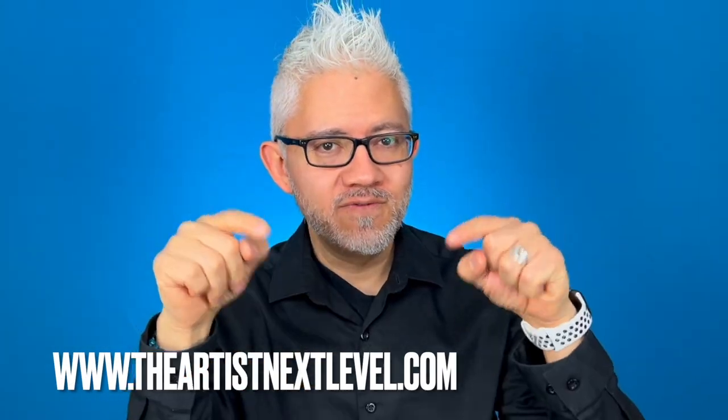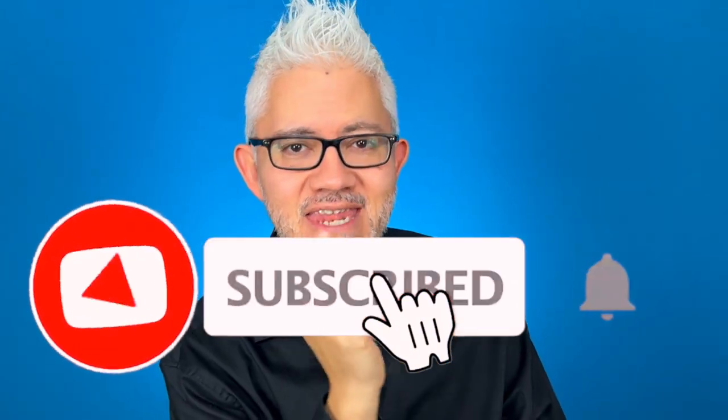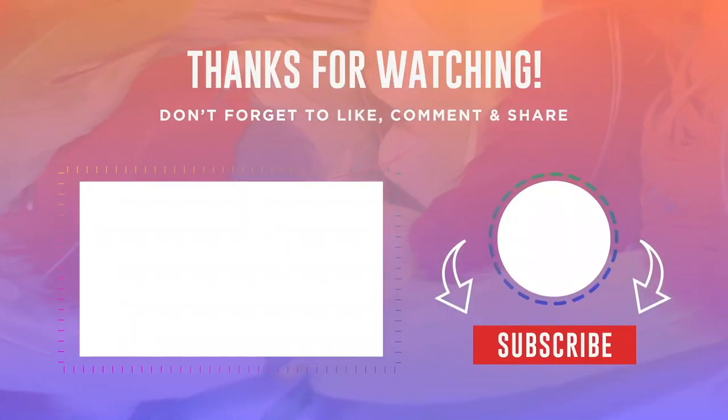Before you leave this video — if you are an artist who wants to grow your art career and achieve greater success, make sure you check out the Art Next Level program. Find a link under this video. Don't forget to subscribe and check out the next video we have recommended just for you.